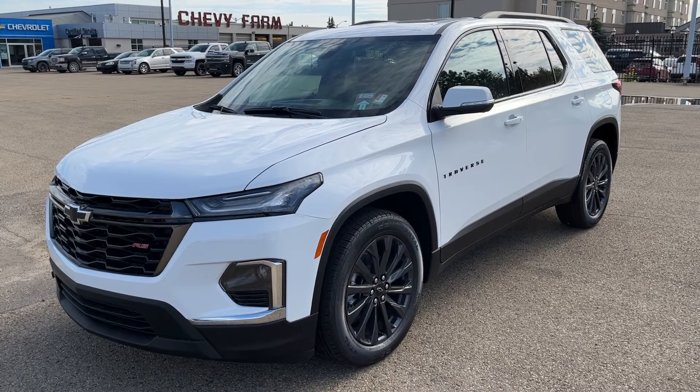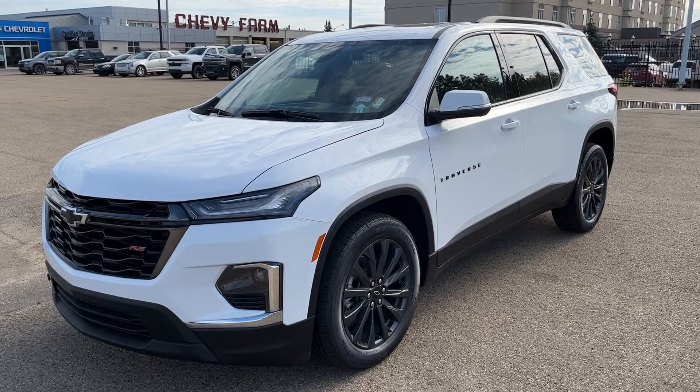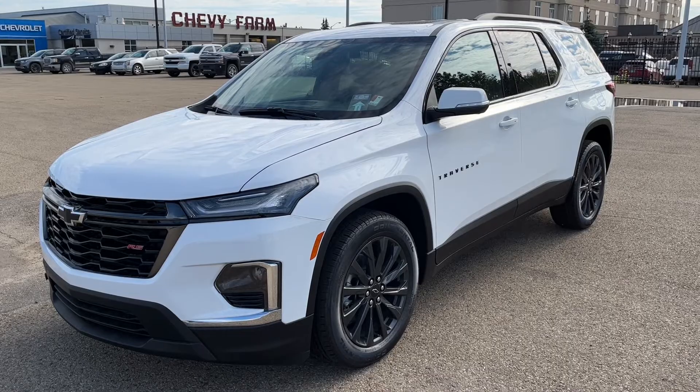Thank you for joining me for this quick video walk-around of the 2023 Chevrolet Traverse. If you enjoyed, please be sure to subscribe for more daily videos, and we hope to see you at Wolf Chevrolet soon.